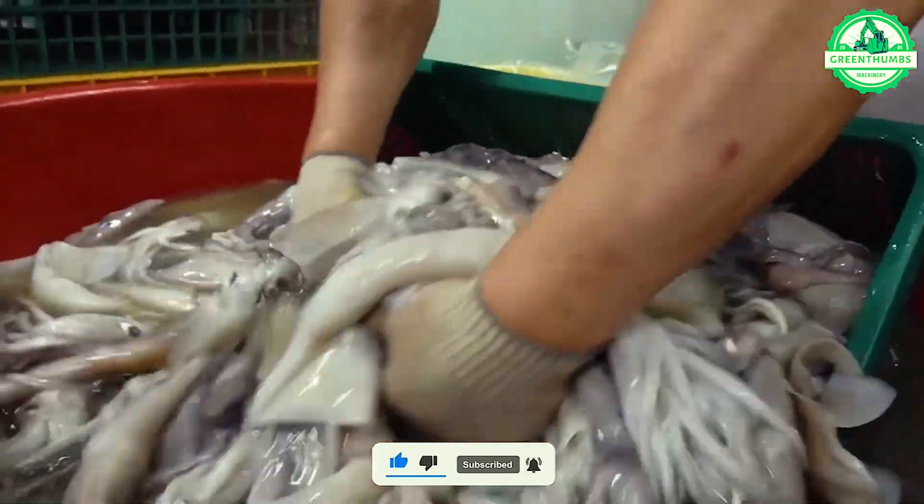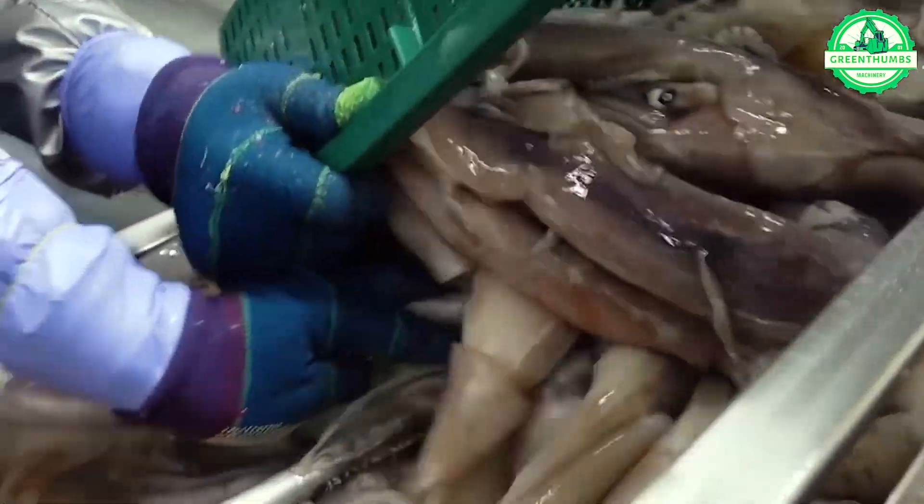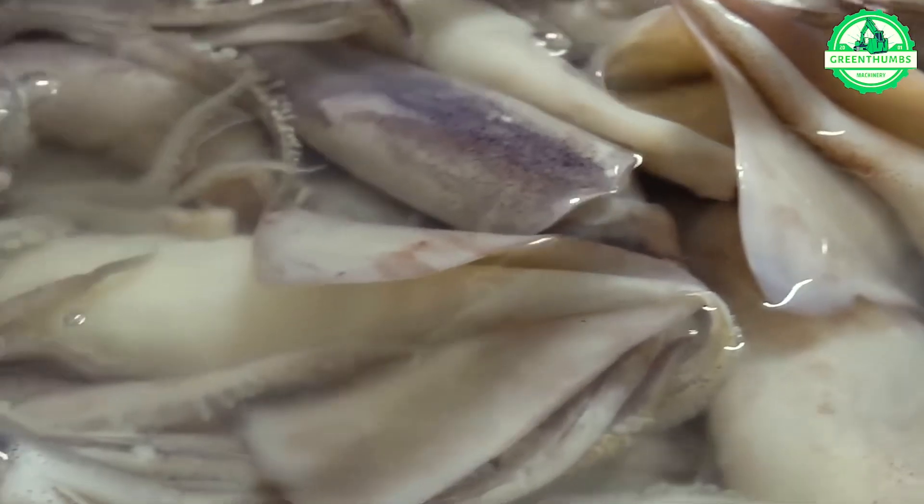Step into the world of mass production as we unveil the mesmerizing process of creating squid sausages at a prestigious food processing plant in South Korea.